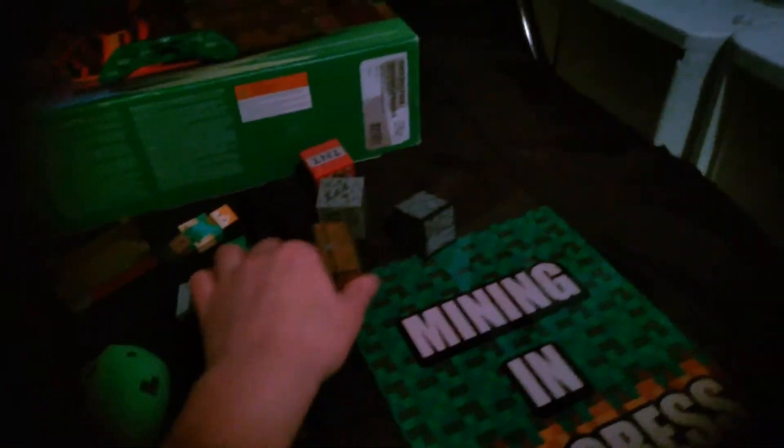This I got for one of my birthdays at my friend's house. This was on top of the cake — a bed, a chest with a bunch of tools in it. The characters can actually hold the tools in their hands. We have a torch, an axe, gunpowder, a furnace, TNT, and coal.